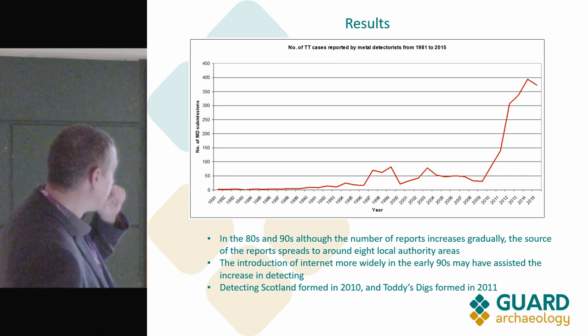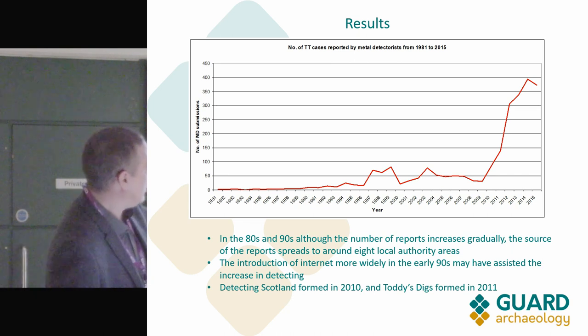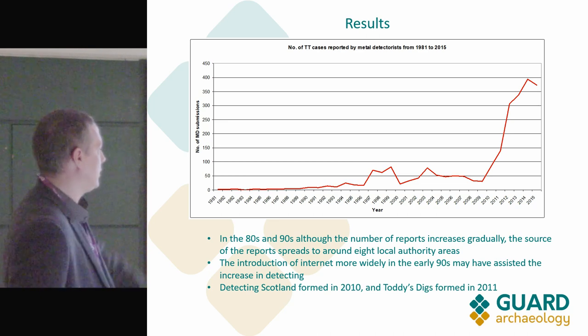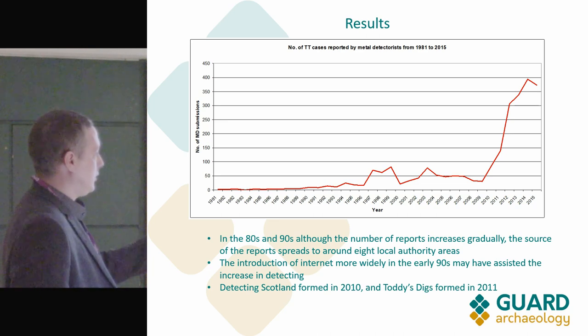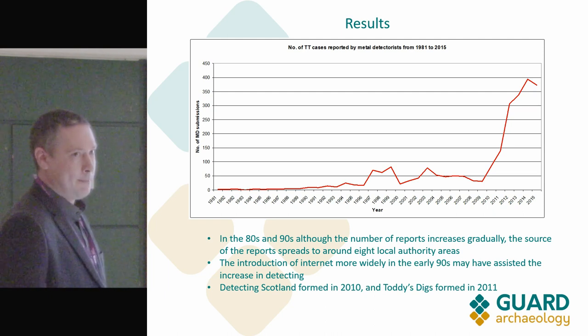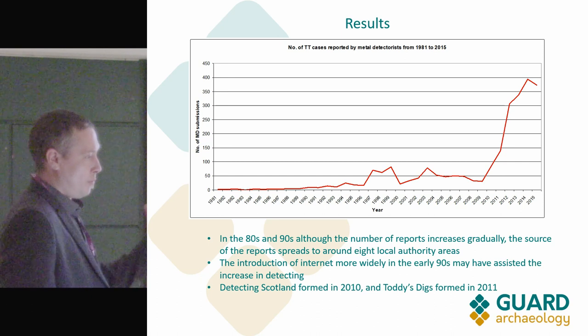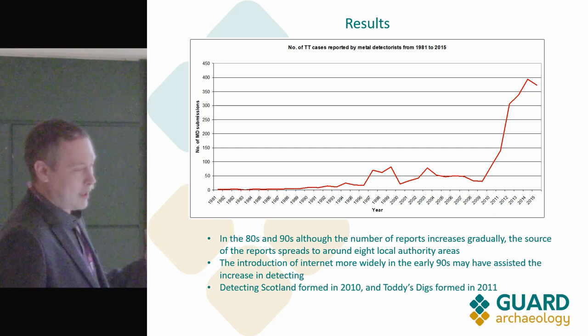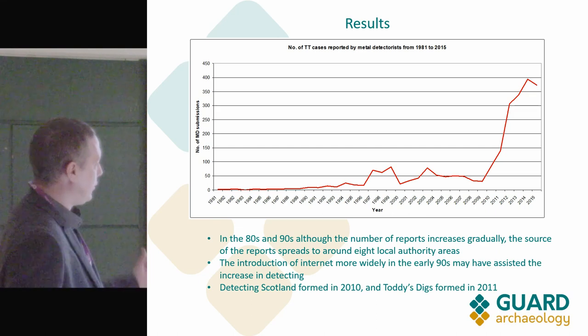The two main detecting clubs in Scotland — Detecting Scotland and Toddy's Digs — both started in 2010–11, and you can just see things shoot up after that. There are more and more people doing it and more reported finds as well, but they're not all being reported — and that's one of the reasons why we did this research.